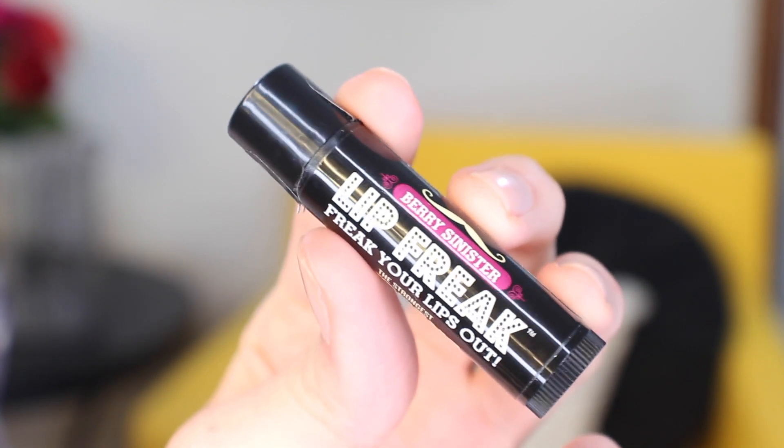I grabbed a lip balm from the checkout section at Ulta — this is Dr. Lipbang's Lip Freak, the strongest buzzing lip balm in the whole world, in the flavor Berry Sinister. I got this as a gift for my boyfriend Casey, but I wanted to try it first. I'm a little nervous because I can't use the Too Faced Lip Injection gloss — it makes me red all over my face. I'm not sure if this one is designed to be plumping or just tingly and buzzing, but I'm going to put it on right now.